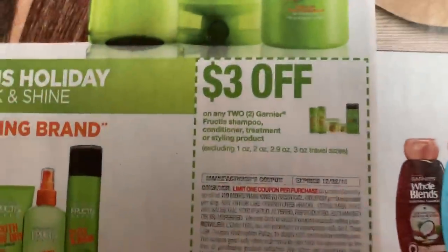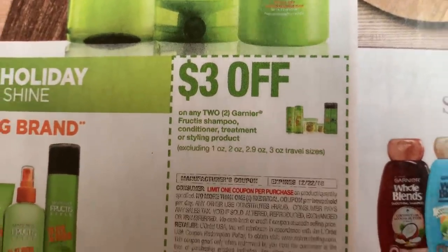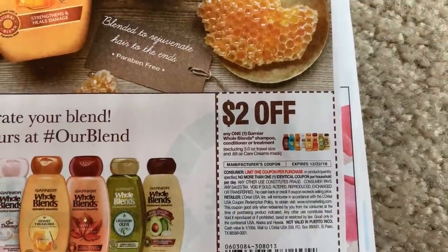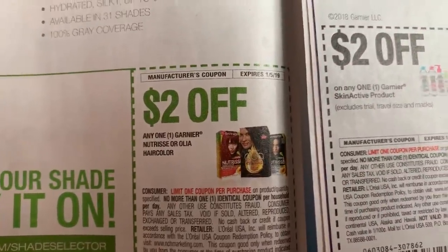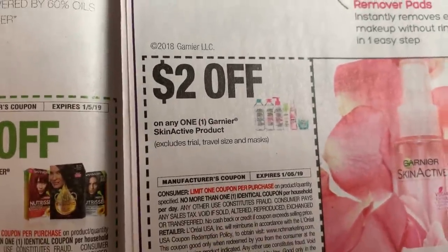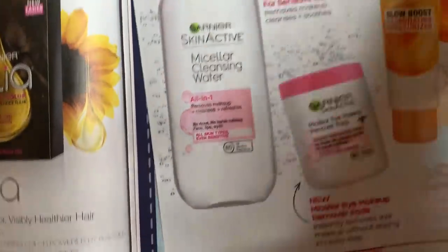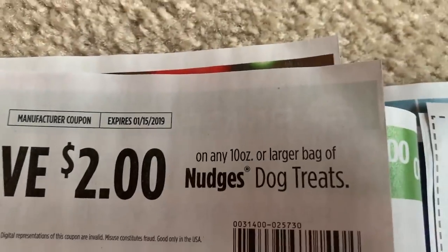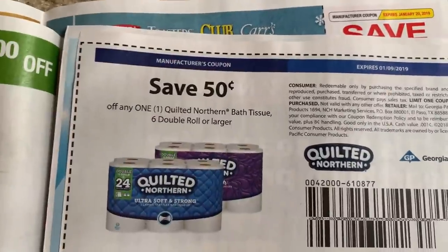Just to let you guys know, this week I did grab four newspapers. $3 off two on the Fructis — there is a Fructis deal at CVS that's in my in-store video as well. $2 off one on the Whole Blends. We have a $2 off one on Garnier Skin Active. These are all limit of one. Nudges, $2 on any 10 ounce or larger bag. Quilted Northern, $0.50 off.